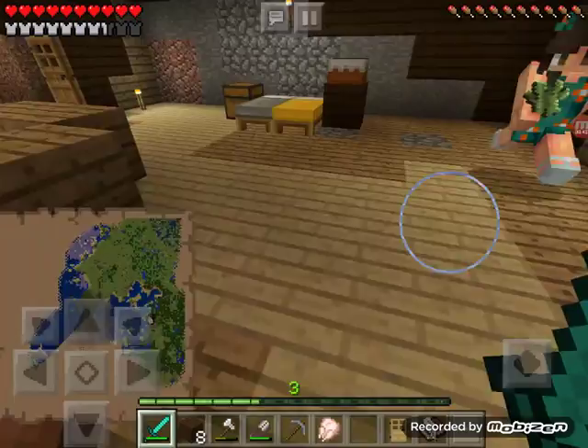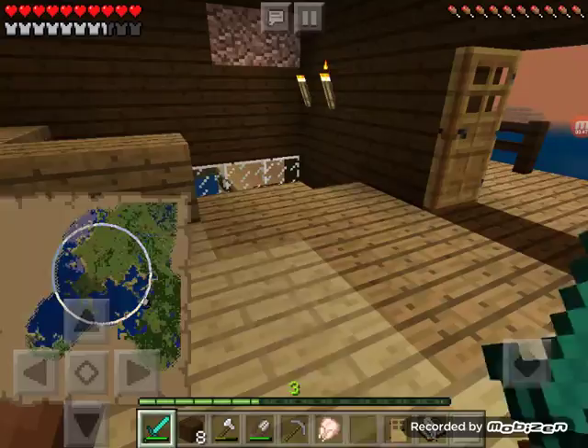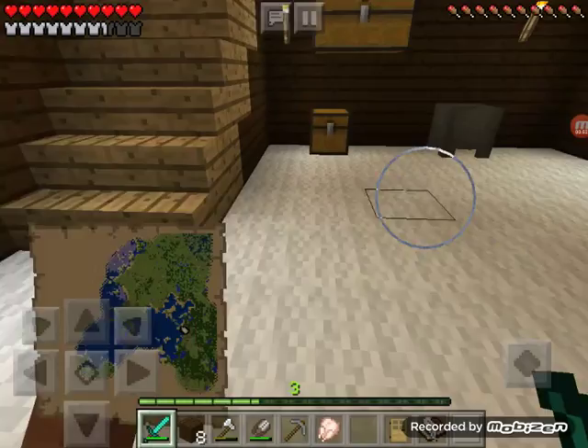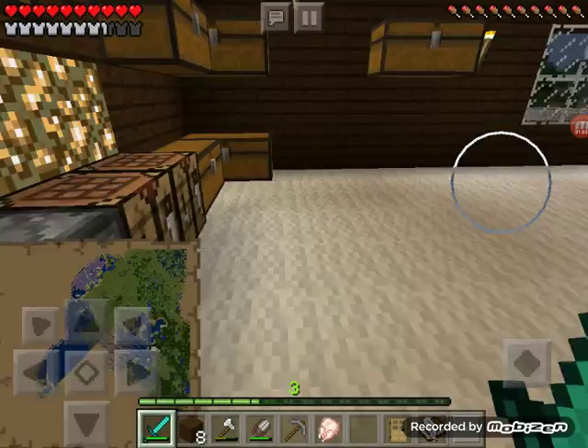There's some stairs here. Here's some chest room. We have a music box. That's our Patch House. And I'll fill you in on what we've done when I sleep.